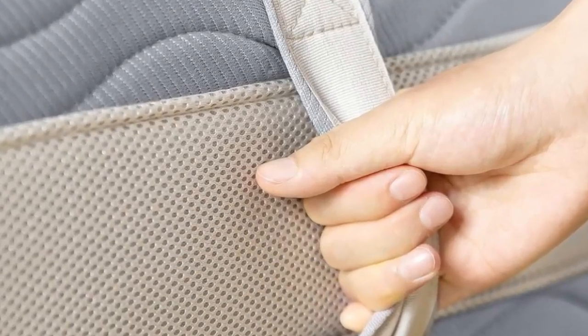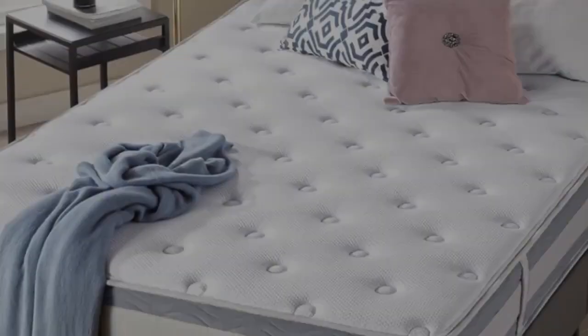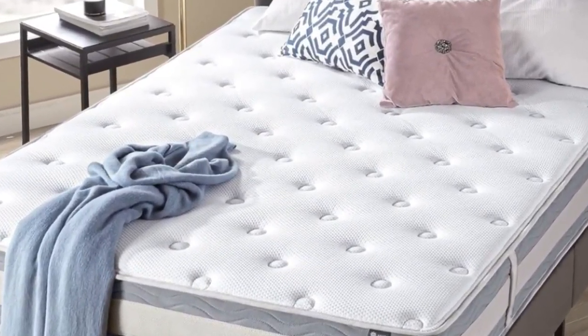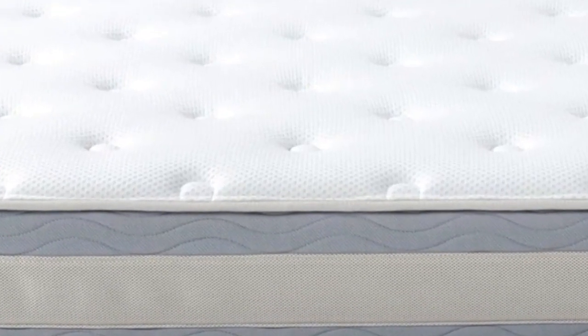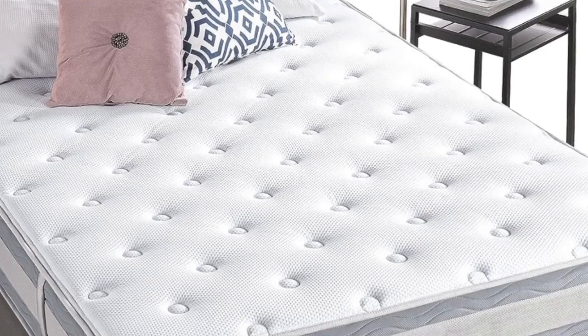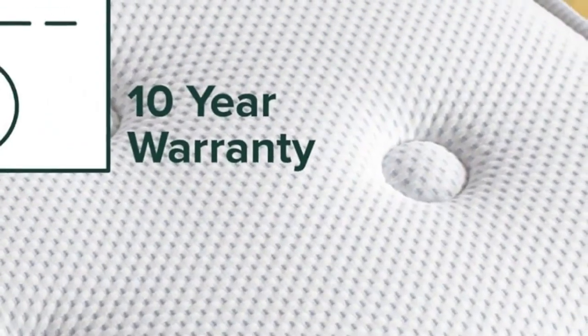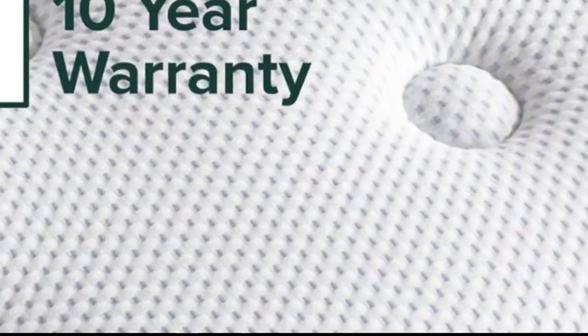This mattress also offers a solid underlying firmness, so it's easy to shift positions. The springs make it noticeably bouncy, though not so much that it feels unstable or wiggly. However, this mattress's fire barrier may contain fiberglass. The Zynos Green Tea Mattress comes in 10, 12, and 14-inch versions. Zynos offers a 100-night free trial and a 10-year limited warranty.